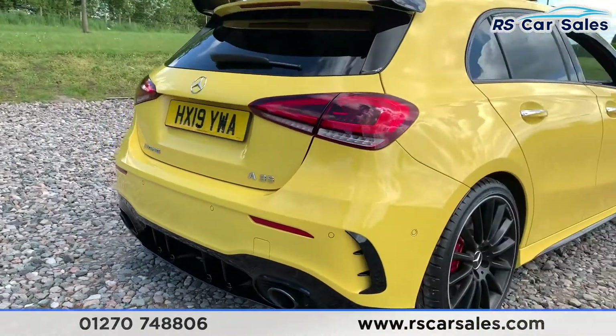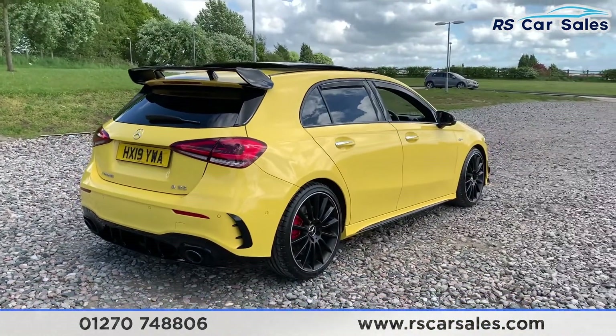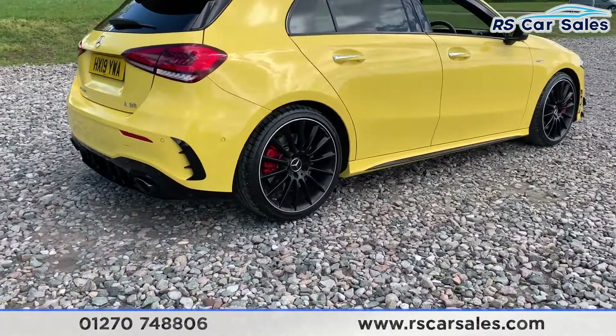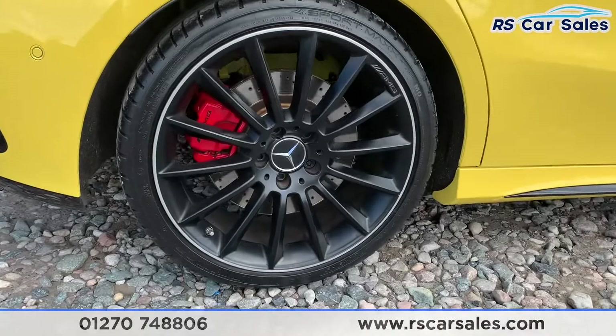This is a nice vehicle. It's free from any major marks, dents, or scratches and does look absolutely superb from every angle.